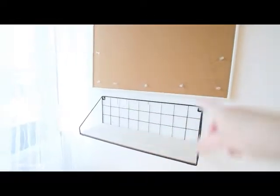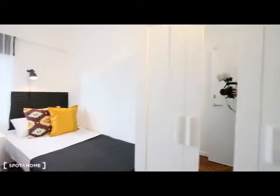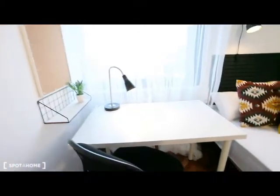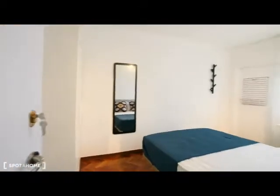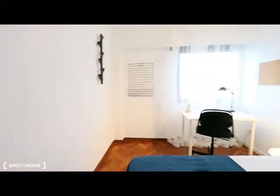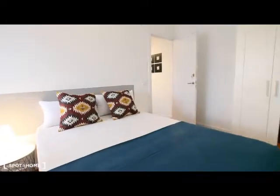The landlord has taken the trouble to add nice details throughout. Here is room number six with the wardrobe, single bed, mirror, and a table. And we are going to see room number seven: double bed, wardrobe, mirror, and desk over there. This one is quite big, and it's all in a very quiet and very nice neighborhood.